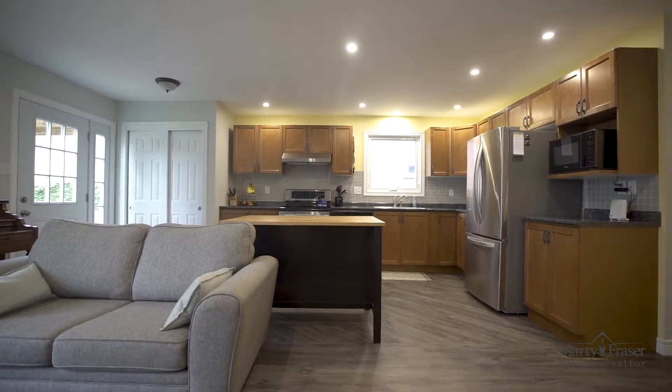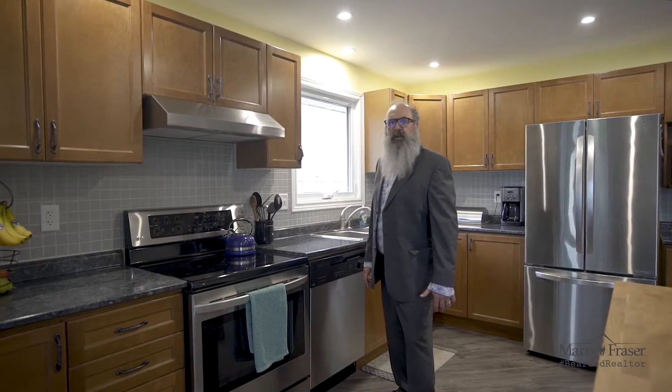This four bedroom — two up, two down — two full bathroom home is just under 1,000 square feet plus the fully finished basement. The kitchen has ample cupboard space and this tiled backsplash.